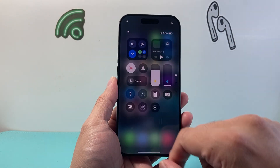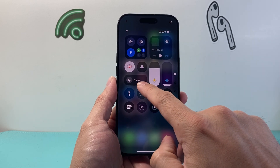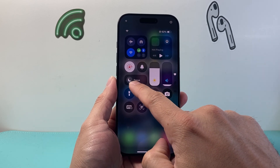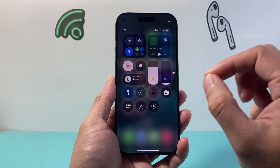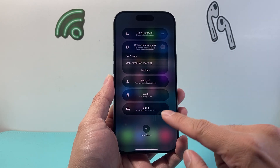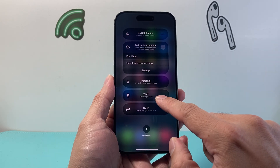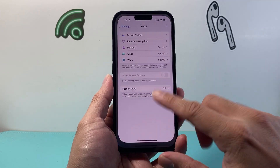The very first thing you want to check is pull down the control menu and make sure your phone is not on Do Not Disturb. So you're going to tap where it says Focus. You see where it looks like a moon, and if you see it's on with Do Not Disturb, you need to turn that setting off. Simply tap on it and ensure that none of these other settings are on as well — if anything is on, go ahead and turn that off.